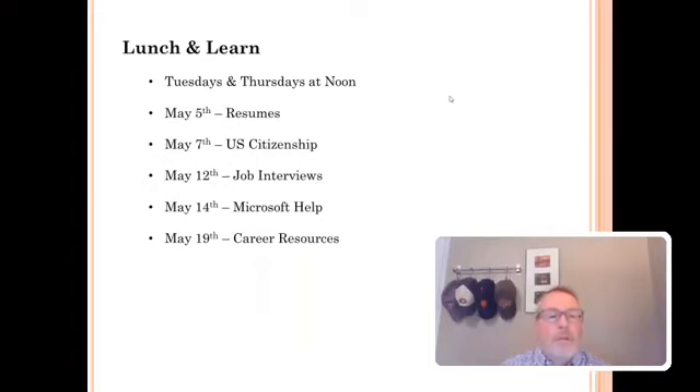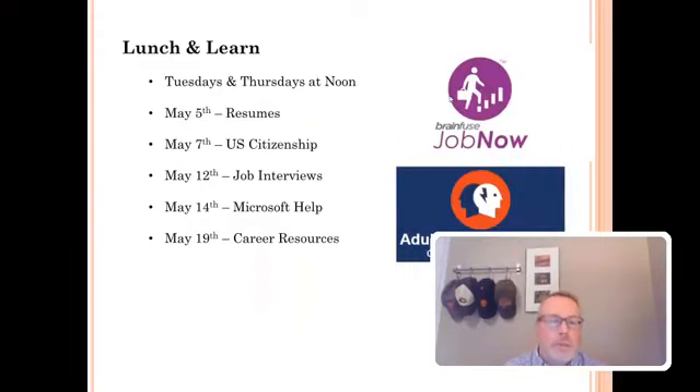In future Lunch and Learns, my colleague Lois will be doing the next one. We're going to be using BrainFuse Job Now and the Adult Learning Center again. She's going to go over resumes next Tuesday at noon. If you need any help with a resume or know anyone who does, this is an excellent resource — and it really is free, not like those search engine results that say 'free resumes.' Then we have citizenship with me next Thursday — learn how to become a US citizen, or share it with someone who wants to be a citizen — then job interviews, and then Microsoft help and career resources.